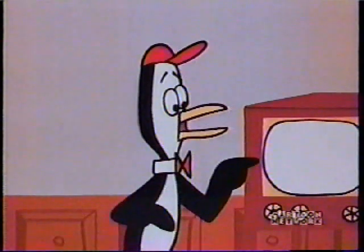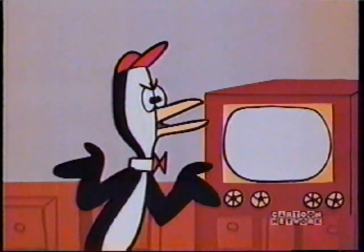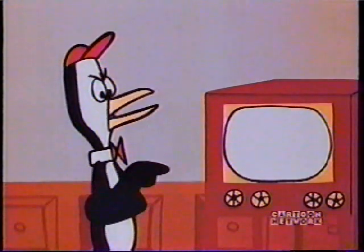But there's still something I don't understand, Mr. Whoopi. I looked real close, and I didn't see any picture going across the room between the camera and the TV set.